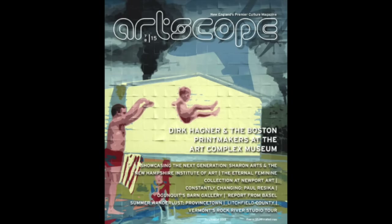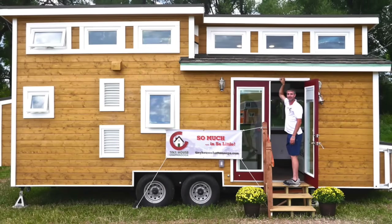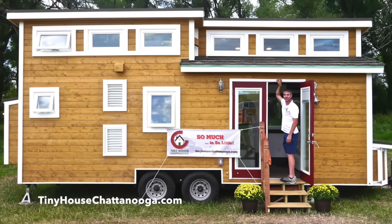ArtScope magazine — shout out to them — they featured us recently, and it will be part of an upcoming workshop in Brockton, Mass. And a shout out to tinyhousechattanooga.com. Check out a video we recently featured on them on this channel, and please subscribe if you'd be so kind.